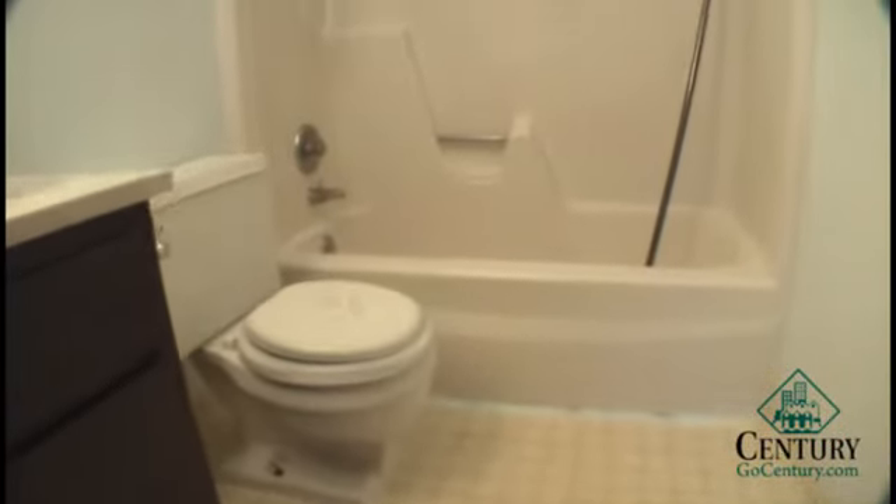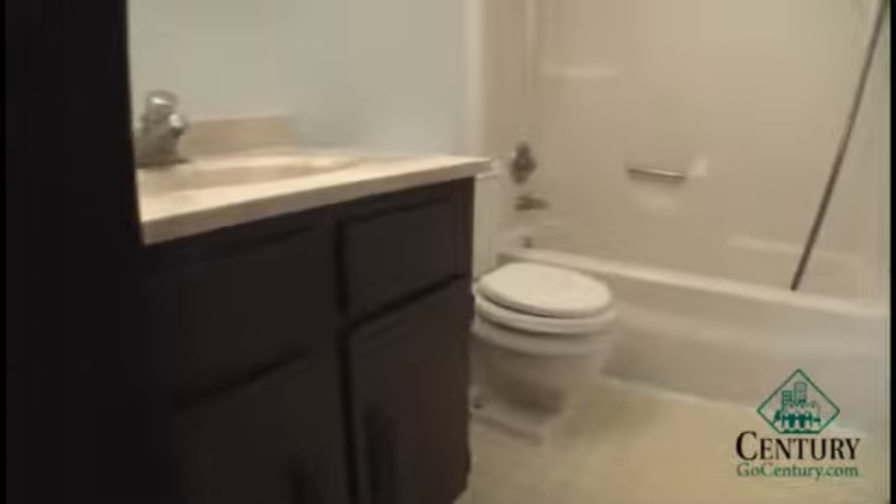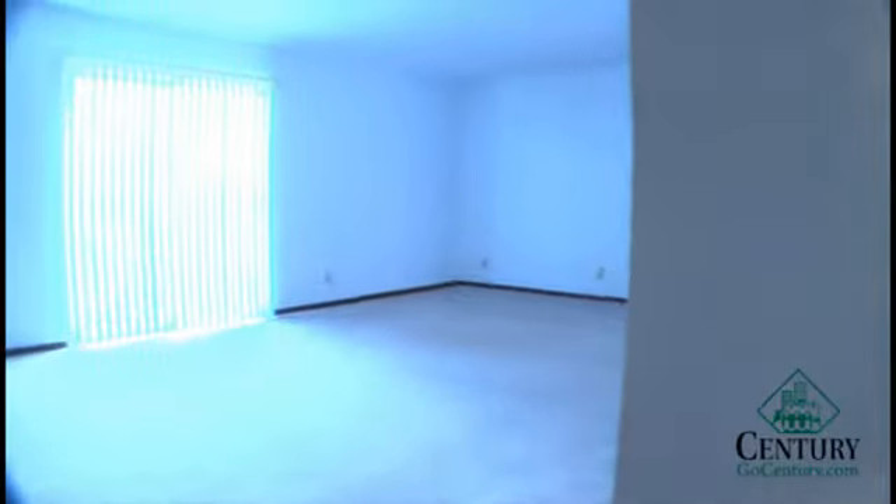Here we are in the bathroom with a full size tub and shower combination, as well as a large vanity. Assigned parking is included with your rent, and this is a locked entry building.